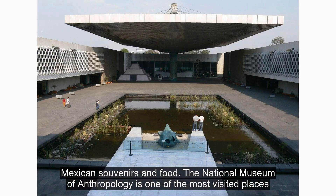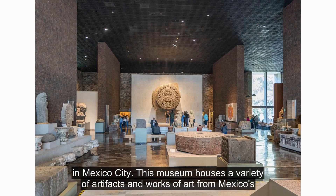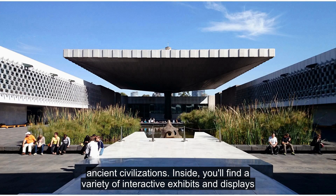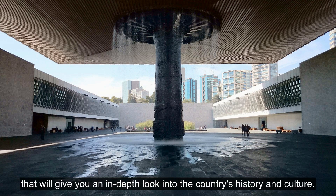The National Museum of Anthropology is one of the most visited places in Mexico City. This museum houses a variety of artifacts and works of art from Mexico's ancient civilizations. Inside, you'll find a variety of interactive exhibits and displays that will give you an in-depth look into the country's history and culture.